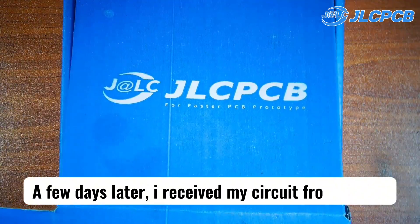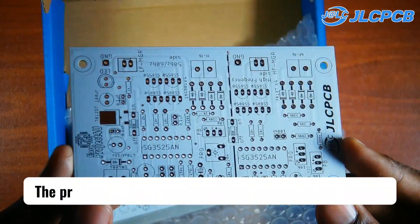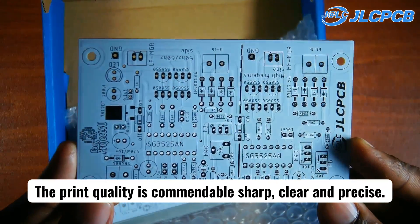A few days later, I received my circuit from JLCPCB. The print quality is commendable — sharp, clear, and precise. Now, assemble time.